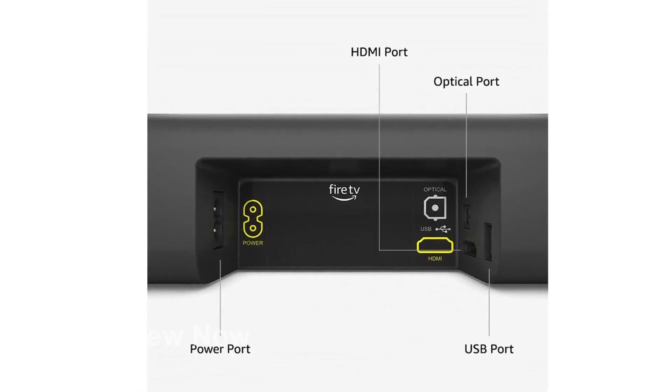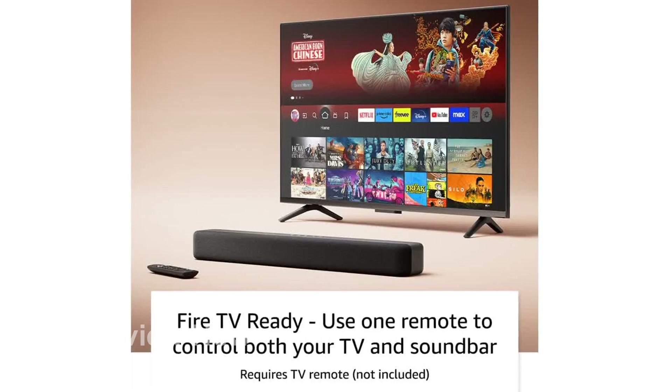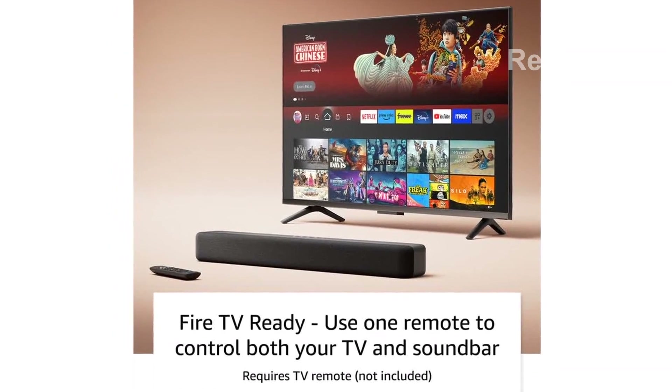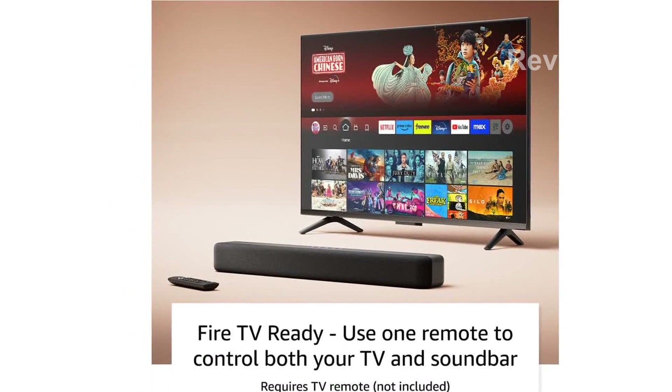With dual speakers, it amps up the sound quality of your TV, providing fuller sound, clearer dialogue, and deeper bass. And all of this is packed into a compact design.